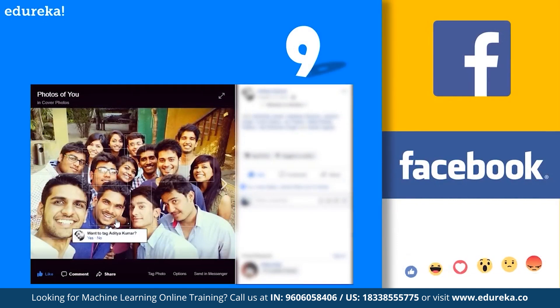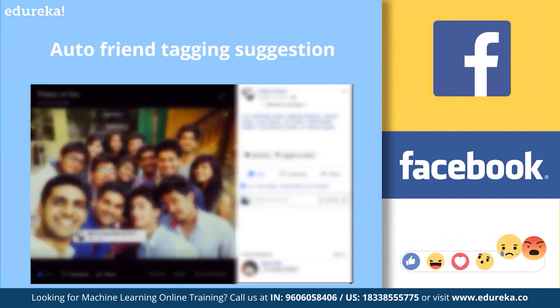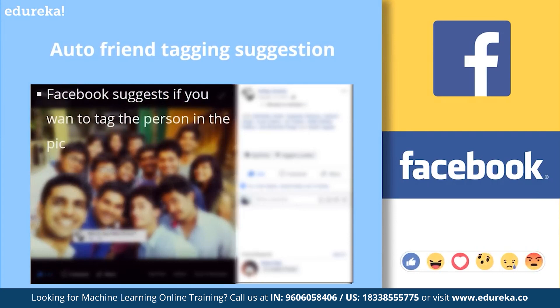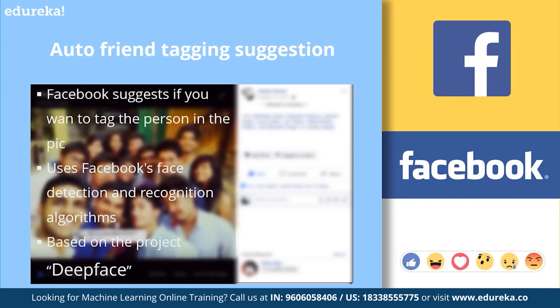Next, at number nine, we have automatic friend tagging suggestions by Facebook. This is a very common application you must have encountered while browsing your Facebook page. Whenever a picture is uploaded on Facebook, it suggests asking if you want to tag your friend in the pic or not. This is done by Facebook's face detection and recognition algorithm, which is based on an advanced deep learning research project called DeepFace.